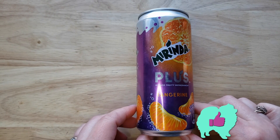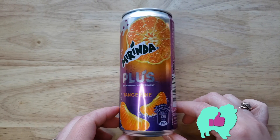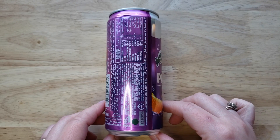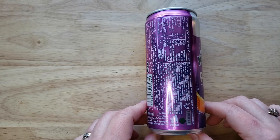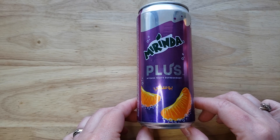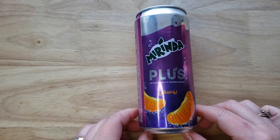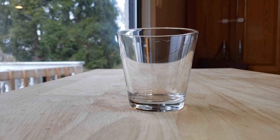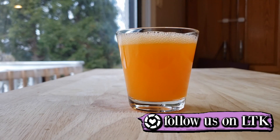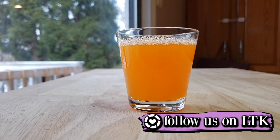Thumbs up for me too, even though it smelled a little interesting at first — it tastes really good. My first couple sips I wasn't in love because it almost tasted like the essence out of an orange peel. Do you guys like Cuties, those little oranges? If you do, you're going to like this because it's pretty much Cuties in carbonated form. It does taste like a Cutie once you get past that initial almost-bitter orange essence flavor.